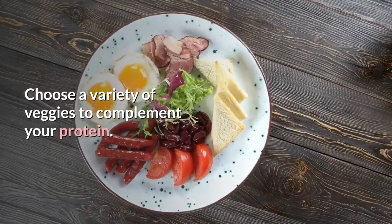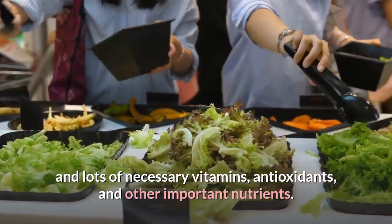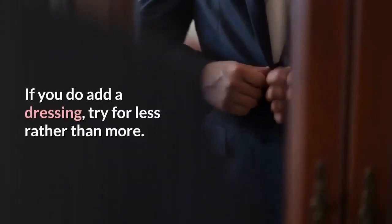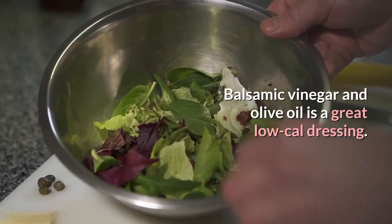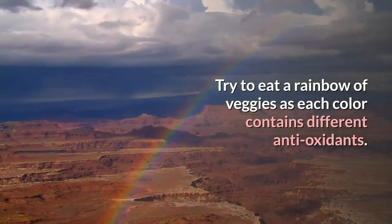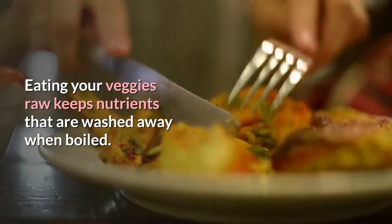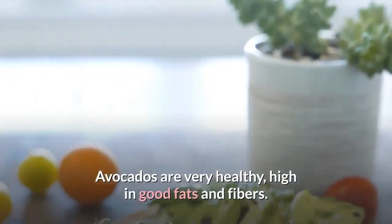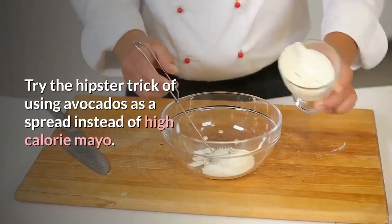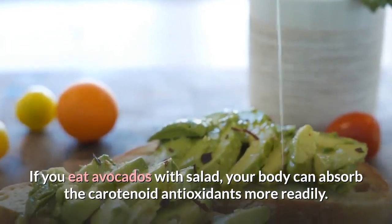Add a veggie. Choose a variety of veggies to complement your protein. Adding leafy greens gives you filling fiber and lots of necessary vitamins, antioxidants, and other important nutrients. If you do add a dressing, try for less rather than more — balsamic vinegar and olive oil is a great low-cal dressing. Try to eat a rainbow of veggies, as each color contains different antioxidants. Eating your veggies raw keeps nutrients that are washed away when boiled. Avocados are very healthy, high in good fats and fiber. Try using avocados as a spread instead of high-calorie mayo. If you eat avocados with salad, your body can absorb the carotenoid antioxidants more readily.